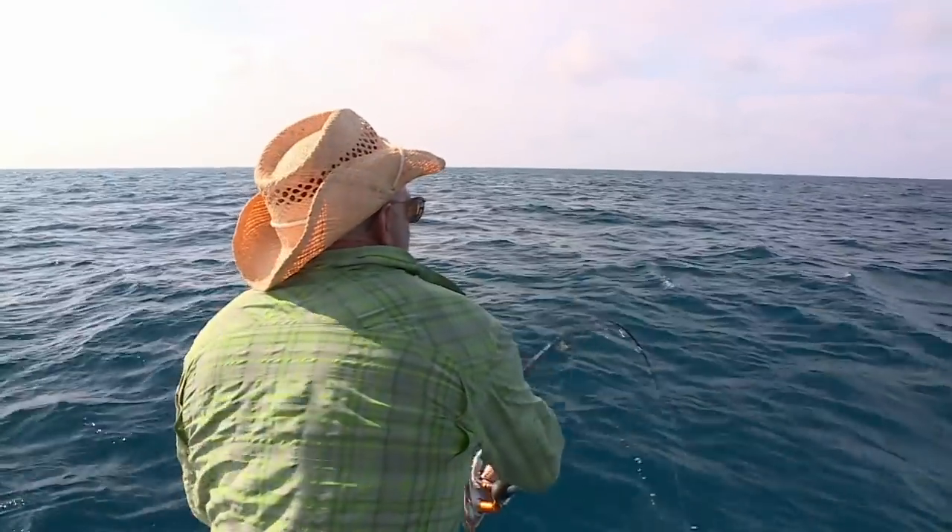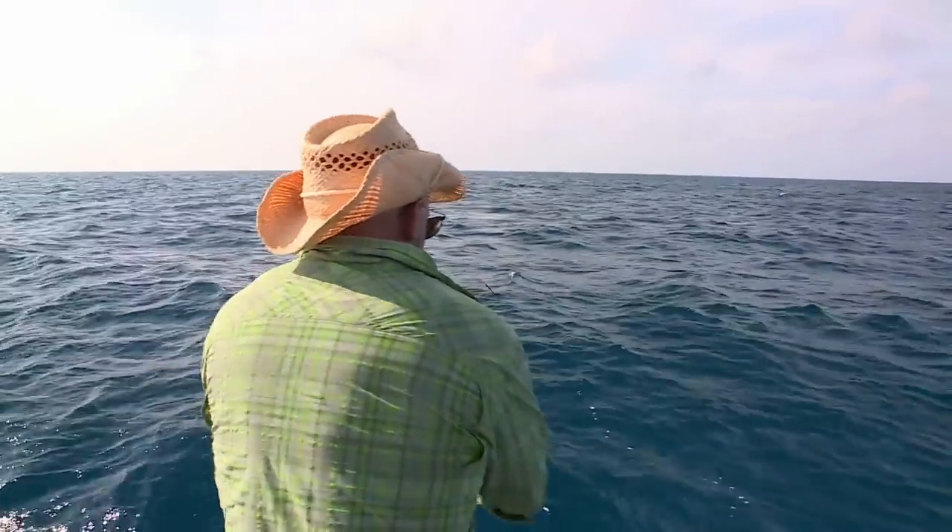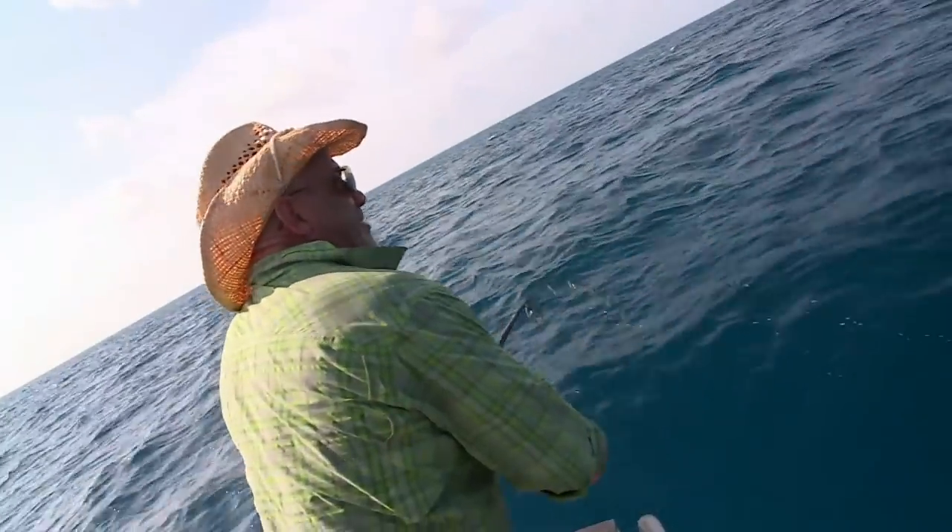Look at that shark, Bill. There's another one. You better break them off any minute.